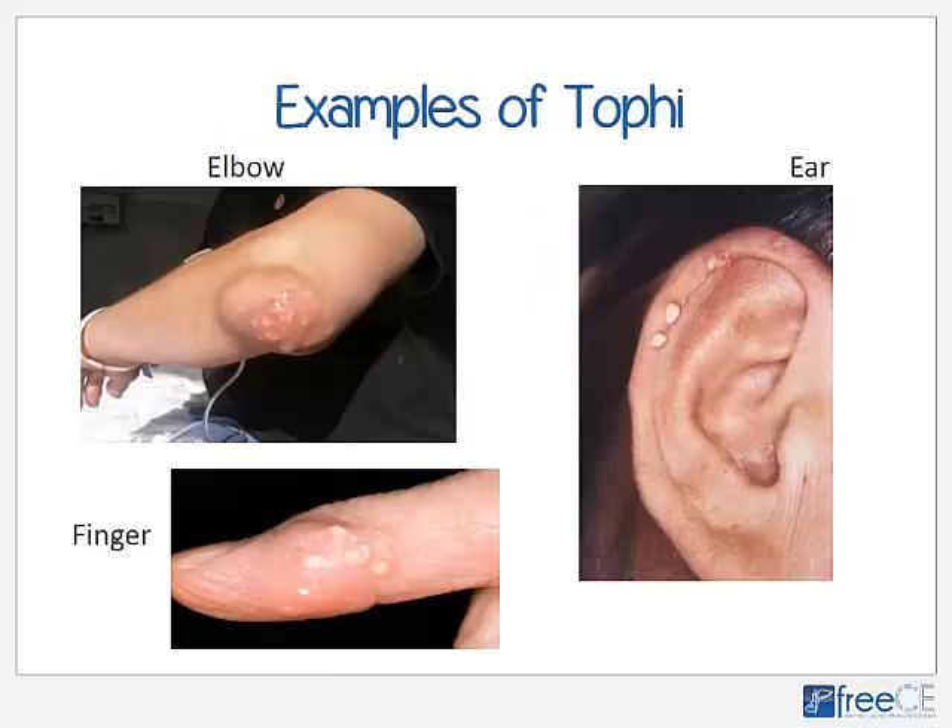Here are three photographs of tophi. The top left image of the elbow shows how tophi deposit right around the joint and can also perforate the skin, forming crusty crystals on the surface. The right image of the ear shows how tophi might mimic basal cell carcinoma or other types of skin cancer upon first glance. The close-up view of the finger shows how crystals come through the skin and form on the surface.